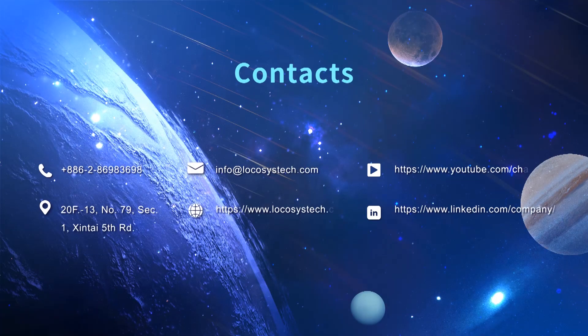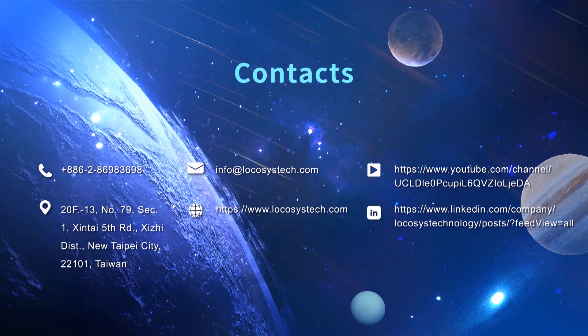Thanks for watching. If you have any questions or other requirements for our products, please feel free to contact us.